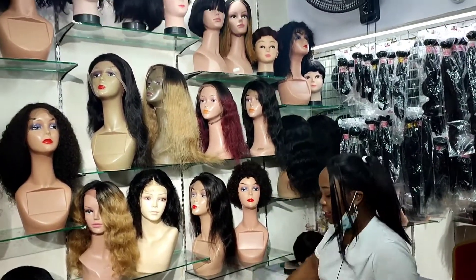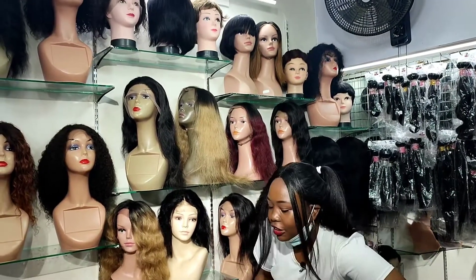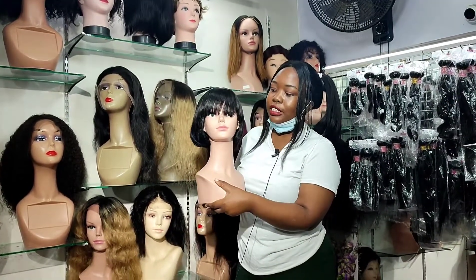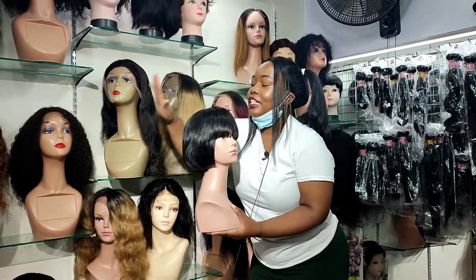Let me show you this one — this is the fringe wig. I love this wig so much, it's one of my favorites.